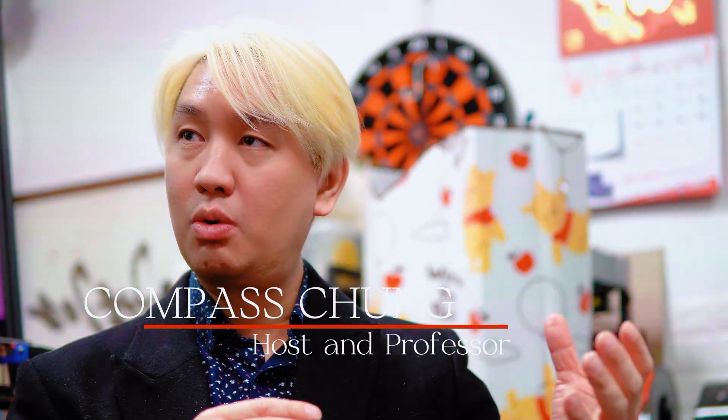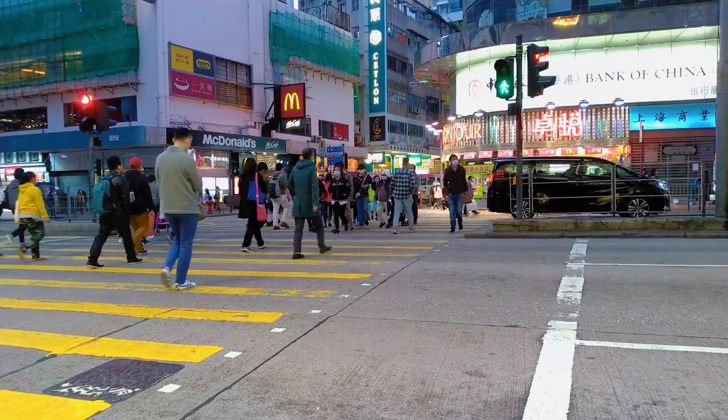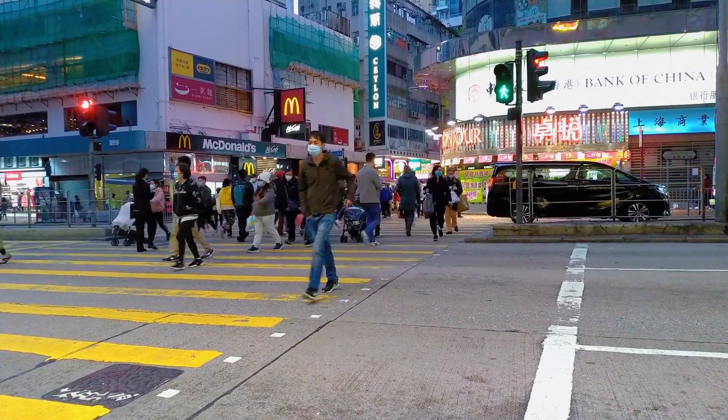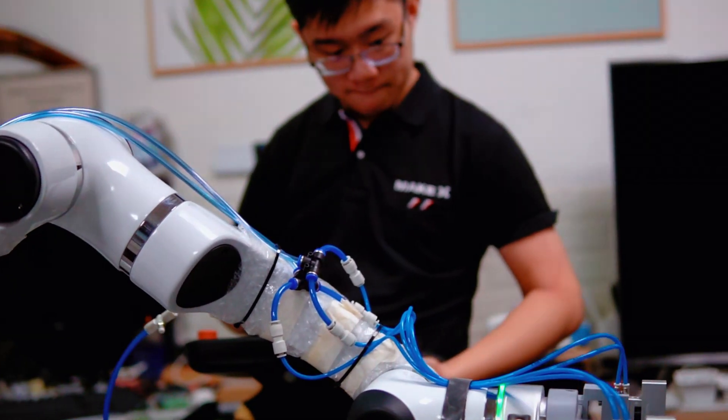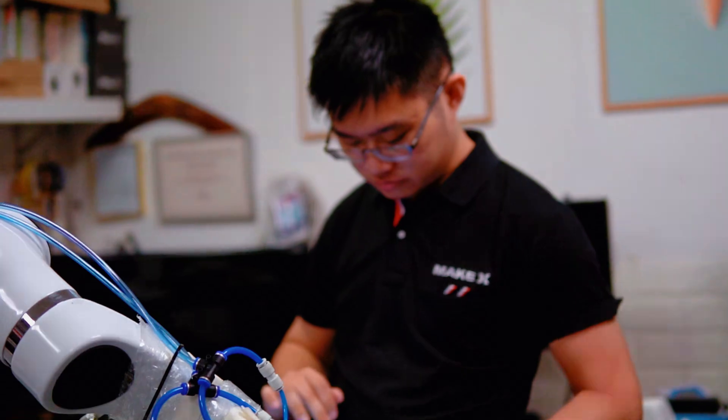Now let's move back to the business aspect of things. How has a robotic arm helped to improve revenue or reduce costs? For example, in Hong Kong, the average monthly salary for a regular staff member ranges from HK$16,000 to HK$18,000, working 8 hours a day, 5 days a week. This translates to an annual labor cost of approximately HK$200,000 per employee. In contrast, the cost of a single robotic arm today falls within the range of HK$150,000 to HK$300,000, meaning the break-even period for investing in robotic automation would be approximately one to two years.